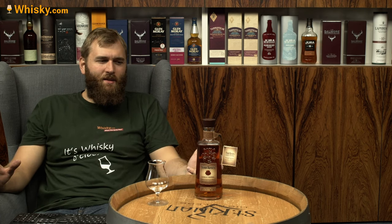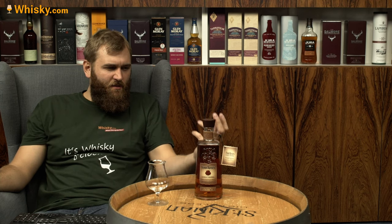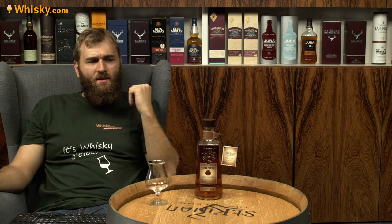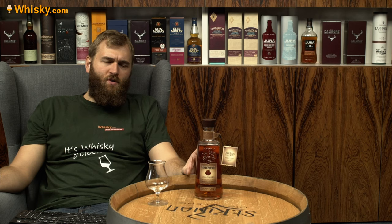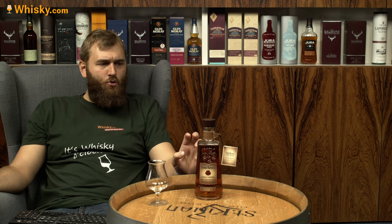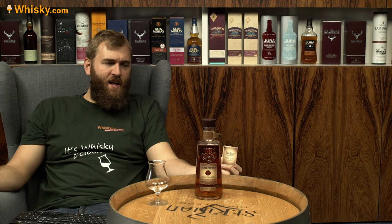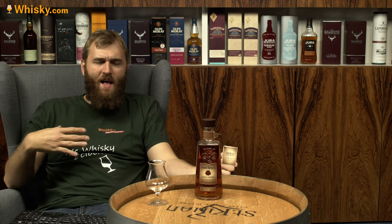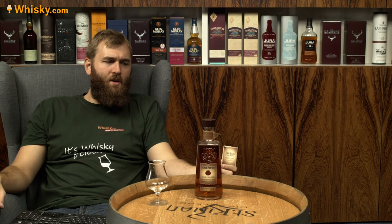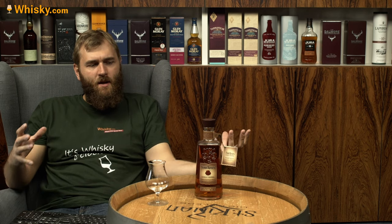Nowadays it's a relatively small distillery — not as big as Beam or Buffalo Trace — but it used to be really big. During Prohibition, most distilleries had to close, but not Four Roses. They were allowed to stay open and produce medicinal bourbon. After Prohibition ended, Four Roses produced massively and rose to become the top-selling bourbon in the United States.